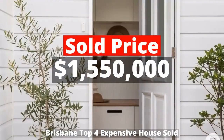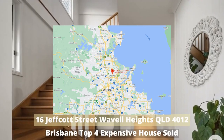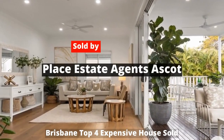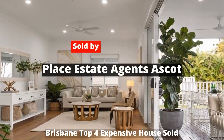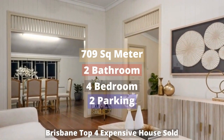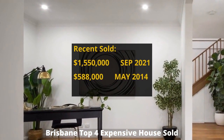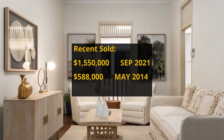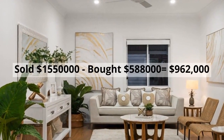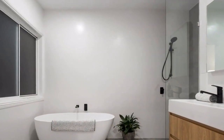Top 4: $1,550,000. 16 Jeffcott Street, Wavell Heights, QLD 4012, sold by Place Estate Agents Ascot. This house has 703 square meter land and four bedrooms, two bathrooms and two parking spots. It was bought for $588,000 in May 2014. It made around $962,000 profit.